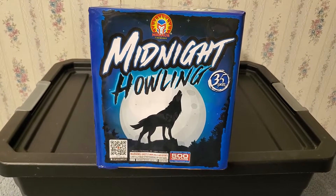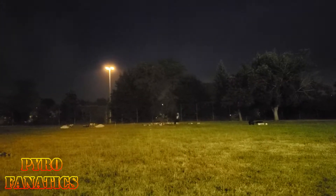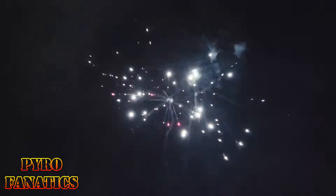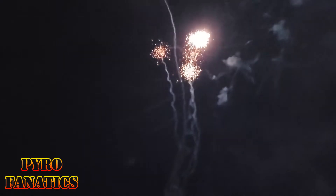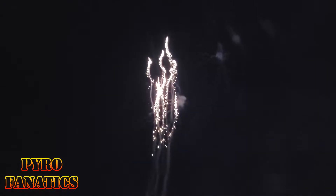That's pretty much it — hope you guys enjoy this demo, let me know what you think. We got Midnight Howling by Magnus. [Cake fires] Nice!